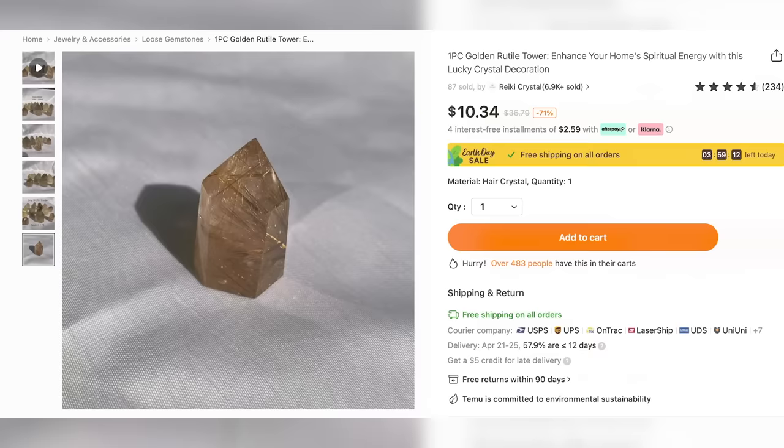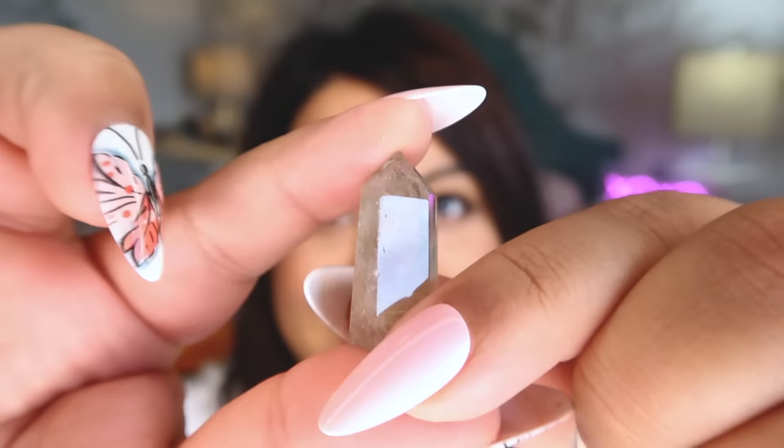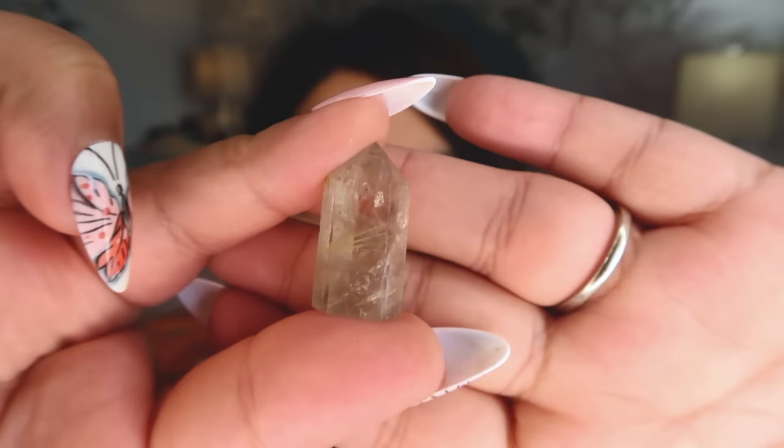The next piece is a little rutile tower, which is super tiny. In the pictures they looked a bit nicer quality, but I know we can't always control what the earth produces. It's still real rutile — not fake — it's definitely a real crystal with rutile in it. It's not amazing quality, but it's what I'd expect for the price. Overall, honestly not bad, just very small.